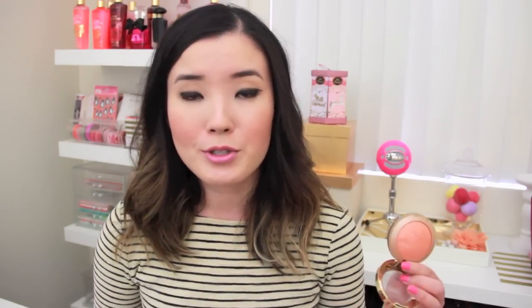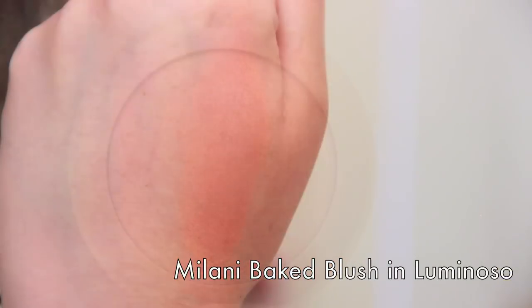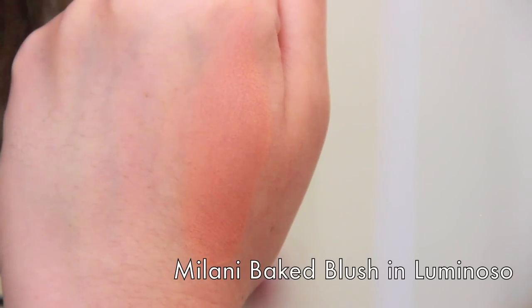This next one is a cult classic and one of my favorites of all time. If you asked me which blush you should get out of all of these, I would recommend Milani's Baked Blush in Luminoso. It was in my top 10 video last year and I had to include it again. It is a shimmery peachy shade but it doesn't look really glittery on your cheeks — I love these baked blushes.